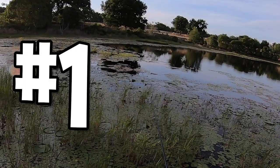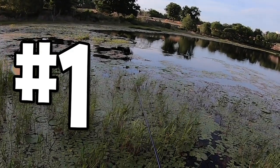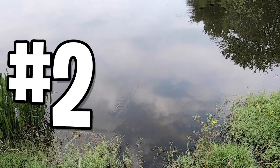Tip one: Brandon loves throwing the Yuzuri 3DB pencil and he tends to have a mixture in his cadence when retrieving the lure. He likes to get aggressive twitches to make the bait spit more.